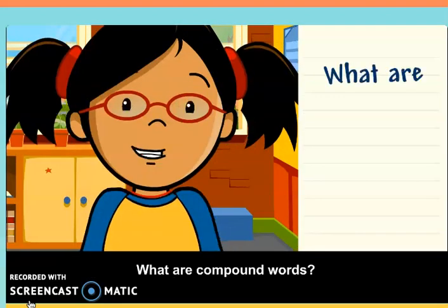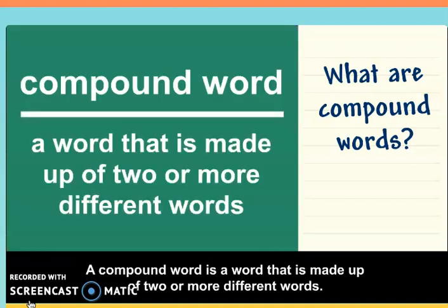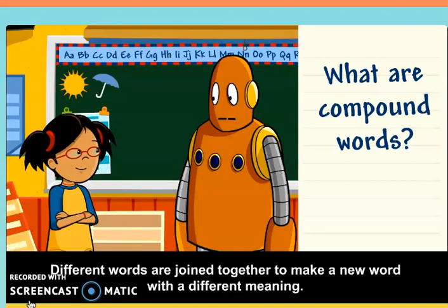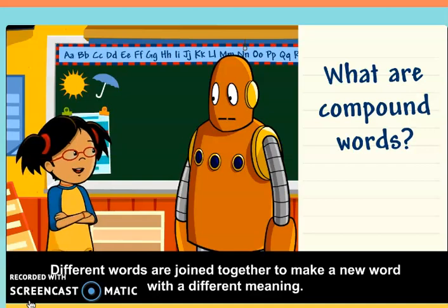What are compound words? A compound word is a word that is made up of two or more different words. Different words are joined together to make a new word with a different meaning.